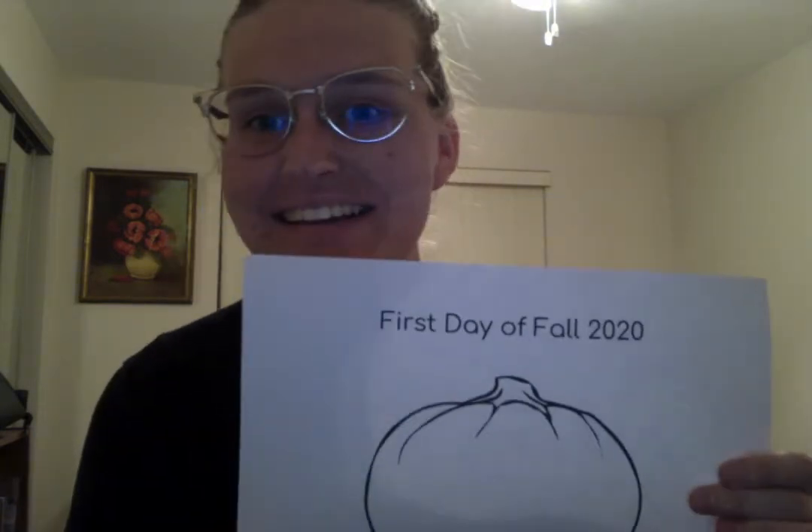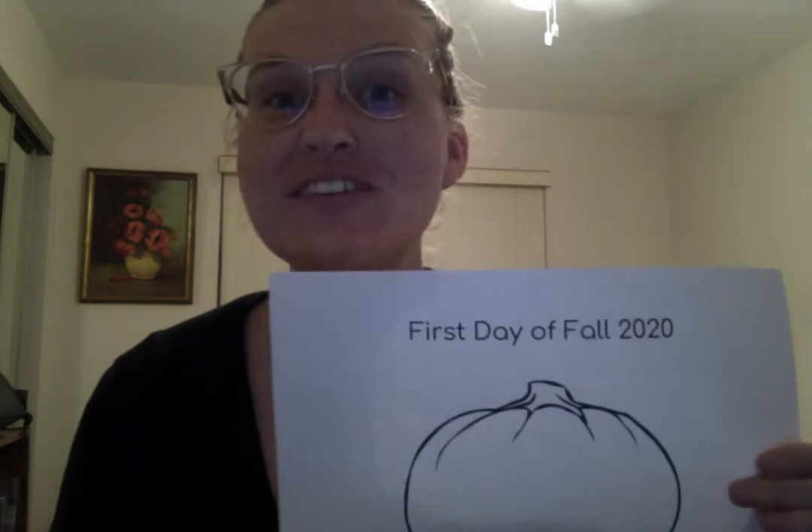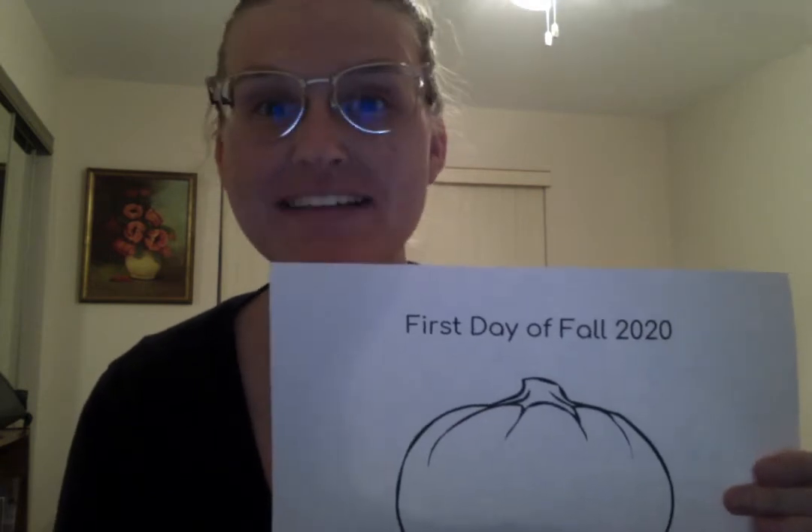Hey everybody, it's Alyssa and today I'm making a video for you guys for the first day of fall in 2020. That's this year and the first day of fall is Tuesday, September 22nd, and that's the day I'm posting this video. I'm really excited because fall is my favorite season because I really love Halloween and I love to decorate with pumpkins and all those kind of things. What's your favorite season? Maybe winter, maybe spring or summer, but mine's fall.